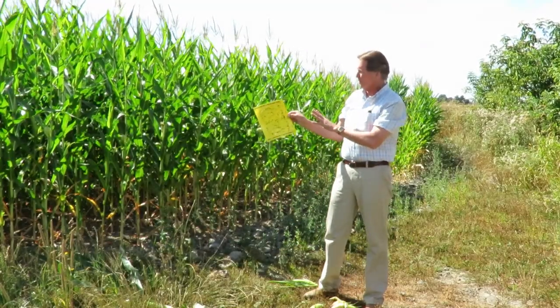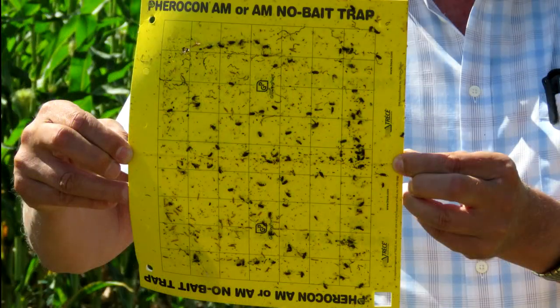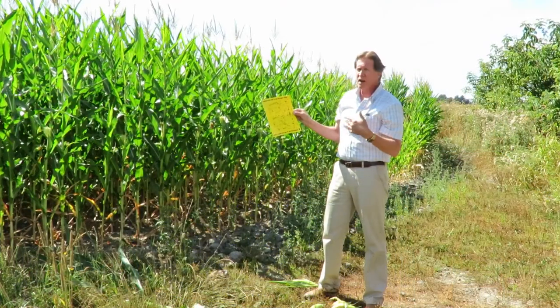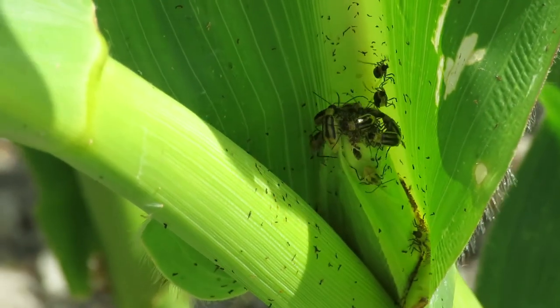We're in this cornfield where we set up our traps for the rootworm beetle about two weeks ago, and you can see the amount that's on the trap. Any more than 12 is too many. We stopped counting at around 45 to 50 that we had on the trap. So there are a lot of beetles out in certain areas. This was out in Sumas Prairie — it seems to be worse out here than areas in Delta.